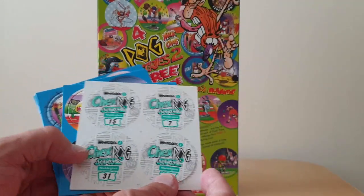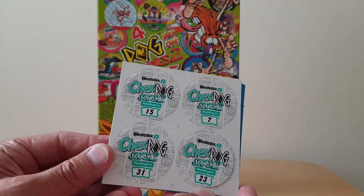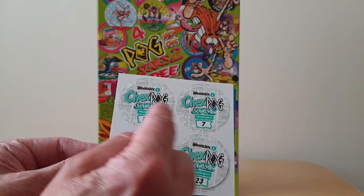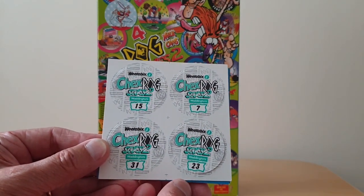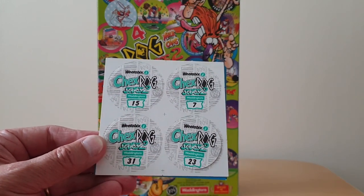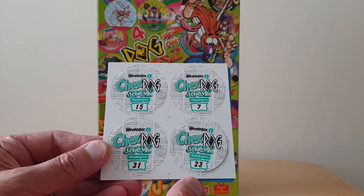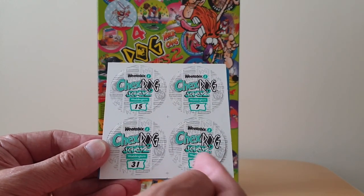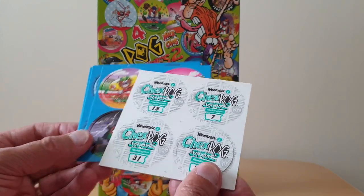On the reverse you've got information about it being Weetabix Chex Pog Series 2, and then you'll see they're all numbered, so this allowed you to check them off against your Chex list. There's no logic to the numbers — they're all random — but the reality was if you got eight different ones of these, that would ensure you had all 32 Milk Caps.